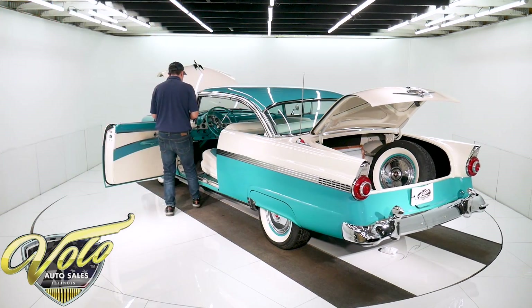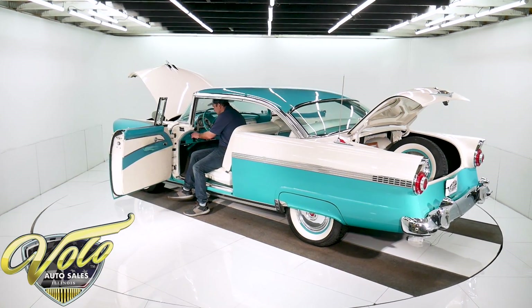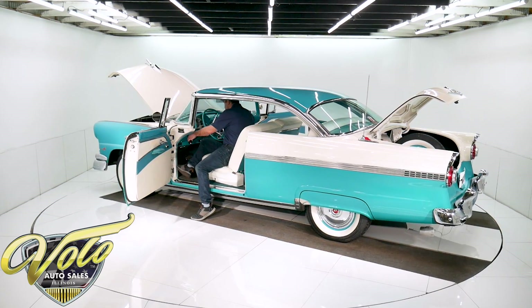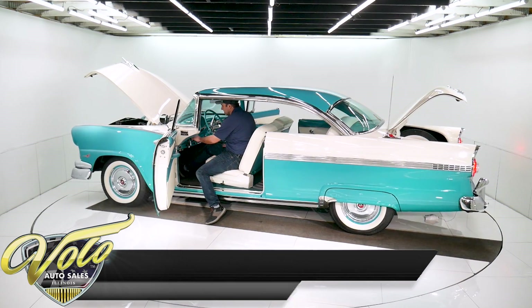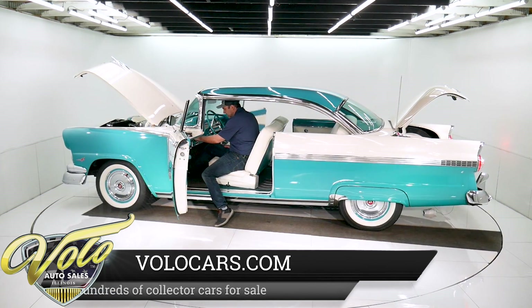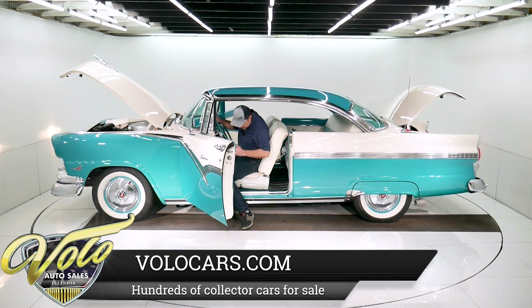We'll fire it up. The seat cushions feel real nice. These old Fords, you've got to put them in neutral to start them. Oh, that's sweet. You couldn't ask for it to be any better than that.